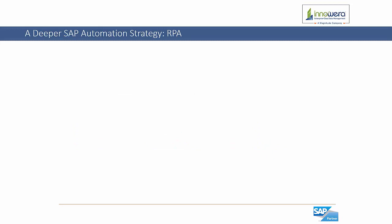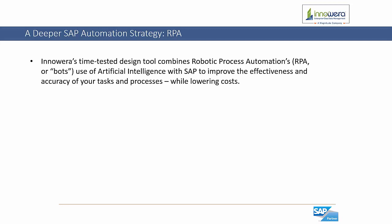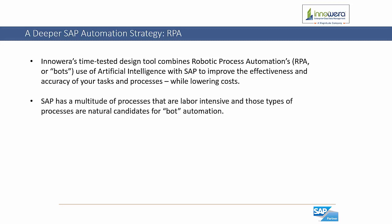Now let's talk about a deeper SAP automation strategy and robotic process automation. InnoWera's time-tested design tool can combine robotic process automation's use of artificial intelligence with SAP to improve the effectiveness and accuracy of your tasks and processes, all while lowering costs. SAP has a multitude of processes that are time and resource intensive, making them a natural candidate for bot automation.